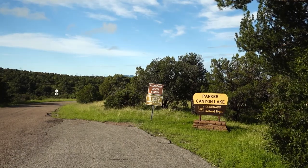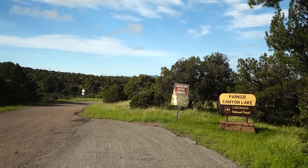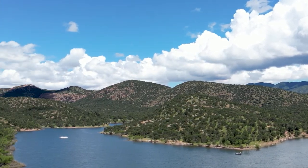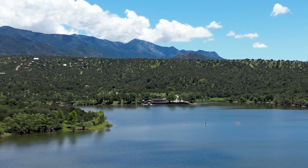Today I'm just west of the Huachucas at Parker Canyon Lake, and I'm going to hike the five-mile trail around the lake. There's not much elevation gain at all since it is, of course, a lake.